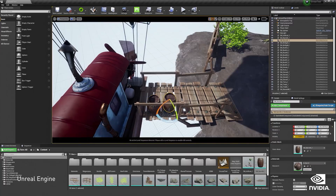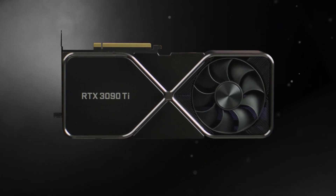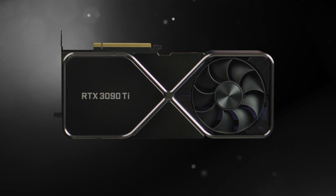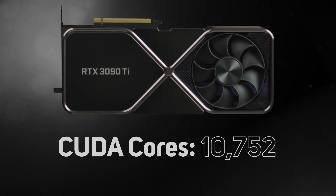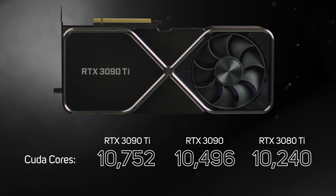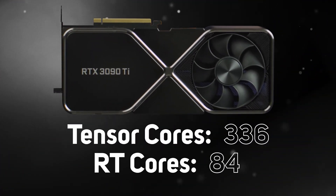The 3090 Ti achieves this by packing in the same number of cores as three whole 3060s, which is a great graphics card. Compared to the other high-end RTX 30 series cards, the 3090 Ti is an impressive beast with a mighty 10,752 CUDA cores — 256 more than the next card down, the 3090, and 512 more than the 3080 Ti. The 3090 Ti also has a whole host of secondary cores with 336 tensor cores and 84 RT cores.